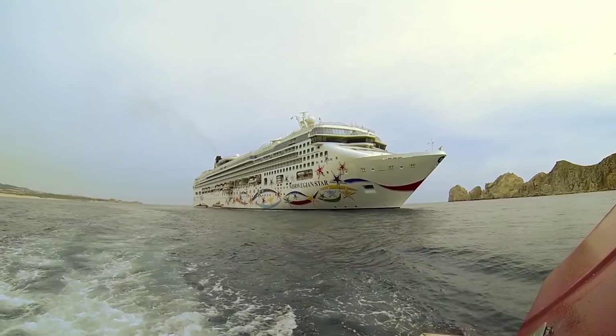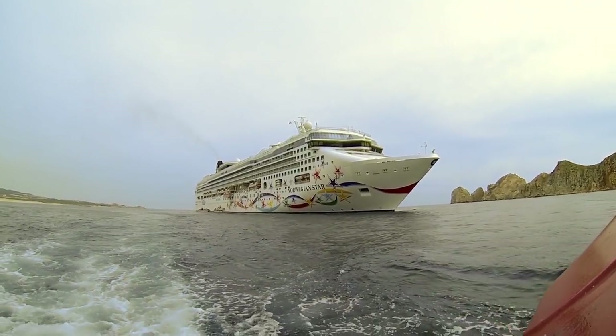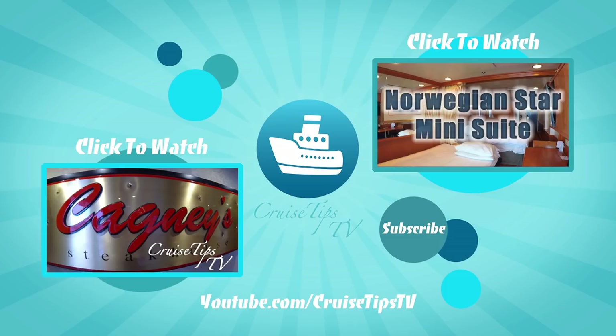That's it for this episode. Thanks for touring Norwegian Star with us. Until next time, we'll see you on the high seas. Don't forget to subscribe — click me or use the links below.